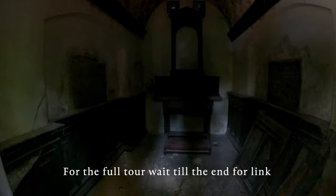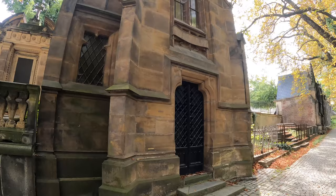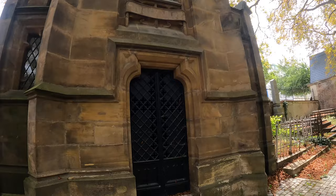Not much left in there — there's a pew at the end, a couple of plaques on the wall. Look at this one, it's a two-storey. Let's see what we can find in here.